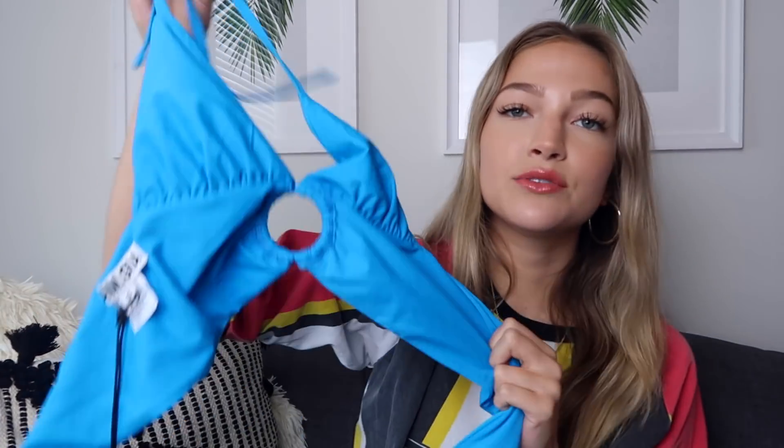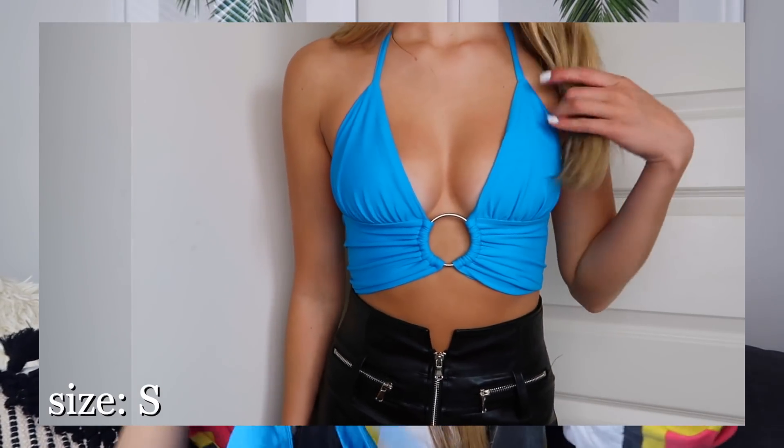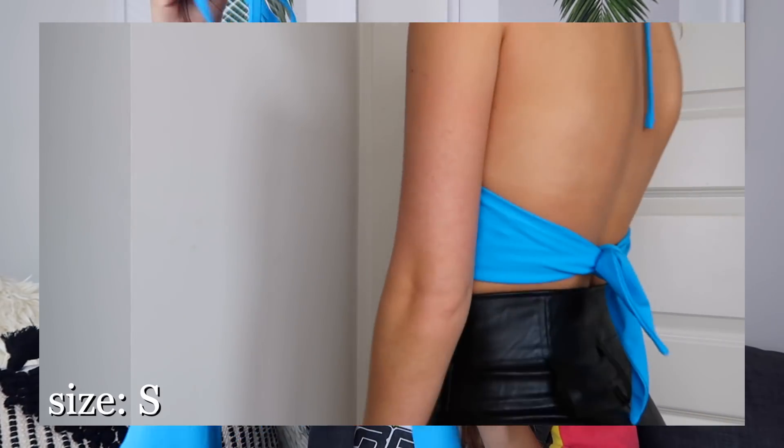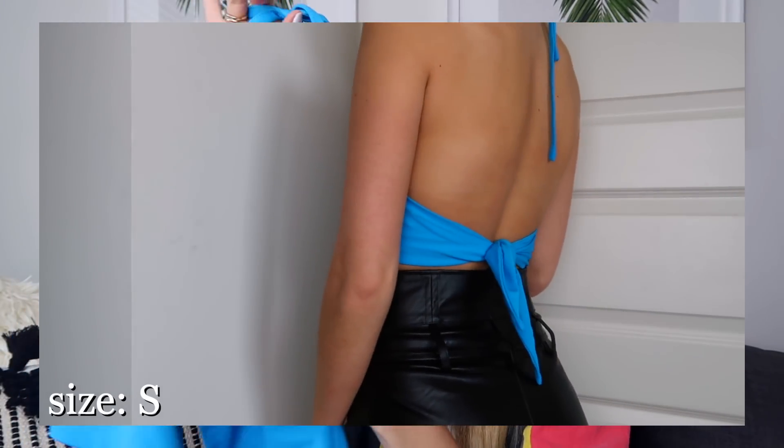The other top from I AM GIA is one I've been wanting for a really long time — I've seen it all over Instagram. I wanted it in leopard print but they were sold out, so I might still get it if it comes back in stock. I got it in this really pretty blue color. It's another one of those tops with little ring details, and it's a halter — you tie it on top and around the back as well. The fit is amazing since it's adjustable. I think it looks really flattering, maybe with a leather skirt or white jeans. That's everything from I AM GIA.